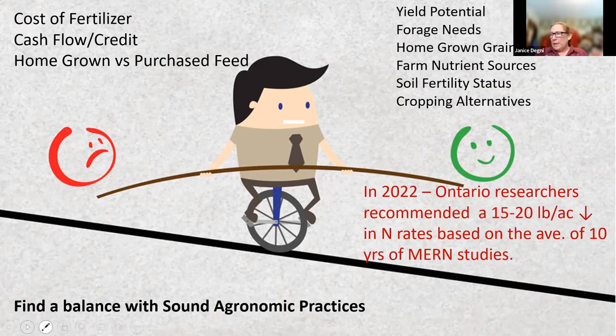Last year, when fertilizer prices were really through the roof, Ontario researchers recommended a 15 to 20 pound decrease in nitrogen rates. They based that on the average of 10 years of maximum economic rate of nitrogen studies, evaluating changes due to weather conditions over 10 years. They gave a pretty conservative rate of decrease — you don't want to decrease so much that you end up negatively impacting yield.